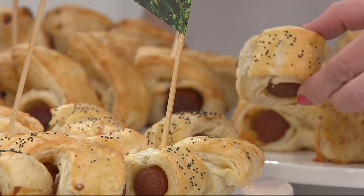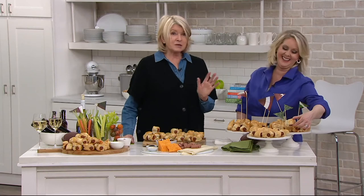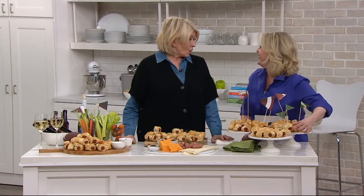I served all of these at my Christmas party, and they disappeared. People were tearing them off the trays.